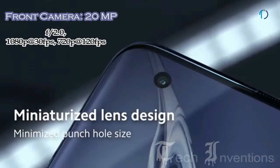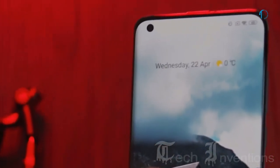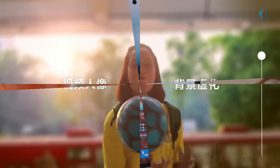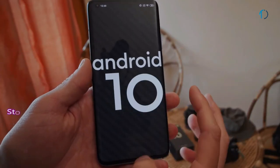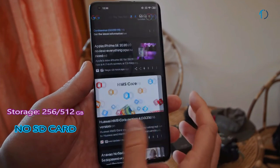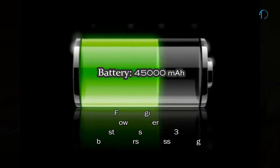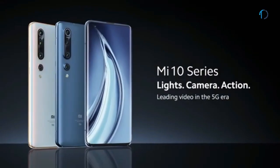On the front, this smartphone has a 20MP punch-hole camera with f/2.0 aperture and 0.8-micron pixel size, capable of recording video at up to 120 fps in 720p or 30 fps in 1080p. The Mi 10 Pro 5G runs MIUI 11 based on Android 10 with 256 or 512GB of storage and no SD card support. It has a 4500mAh battery with 50W fast charging, 30W wireless charging, and 5W reverse wireless charging.